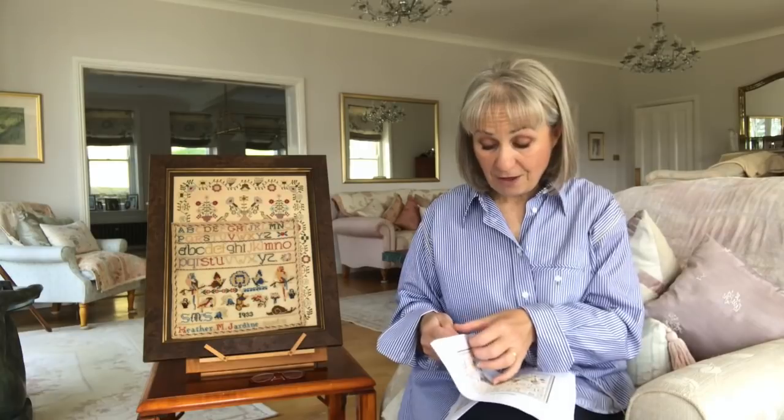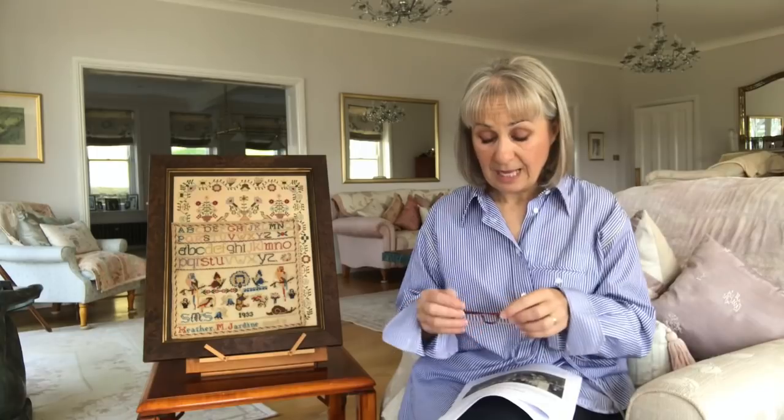Researching Heather was so interesting. Heather was born and lived her life in New Zealand. She grew up in Stratford in the Taranaki region of New Zealand, which is the North Island. And when I was researching Heather, her family was so interesting. Her father was Leonard Hanford Jardine, and his family had — he was probably second or third generation New Zealander.